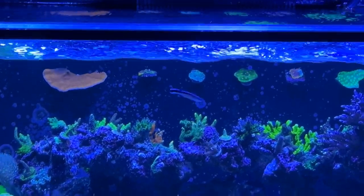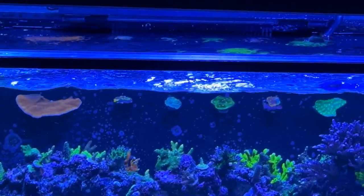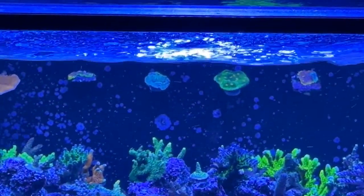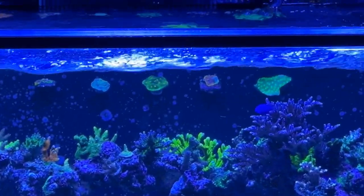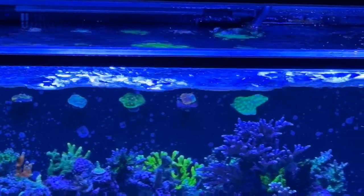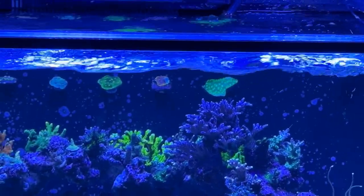Got my red chalice, my Miami Hurricane, my Black Widow — forgot this one here — Rainbow Chalice, and Hollywood Stunner.